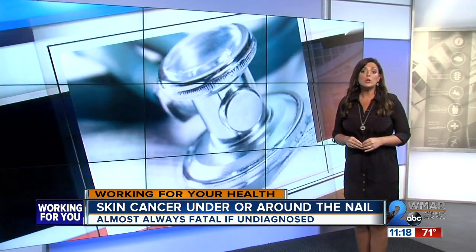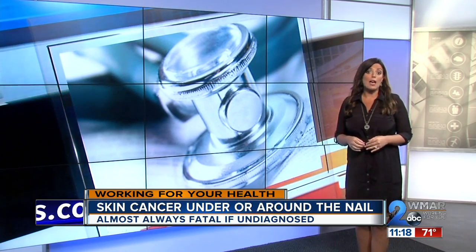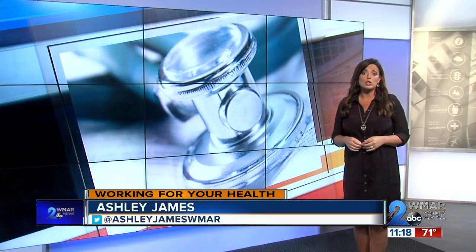Treatment may include removing the nail or, in extreme cases, taking off the finger or toe tip. It's important to have regular examinations with a dermatologist and point out any changes in your nails.